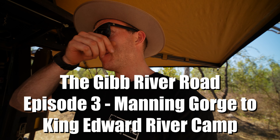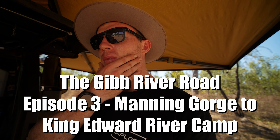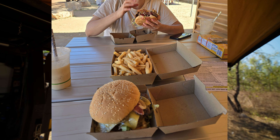We just pulled up to the Manning Riverside camp, which is on Mount Barnett Roadhouse. Pulled in there for a quick bite to eat for lunch. Had the Mount Barnett burger, which was a pretty big feed actually. It was a beef patty, beetroot, bacon, egg, pineapple, and then we got some chips as well. We'll be having those chips for dinner, I think, reheated with some steak.